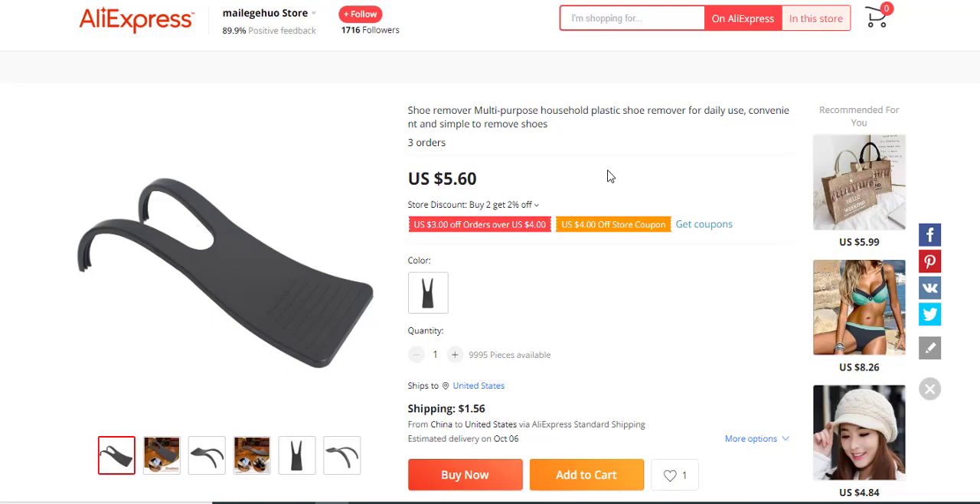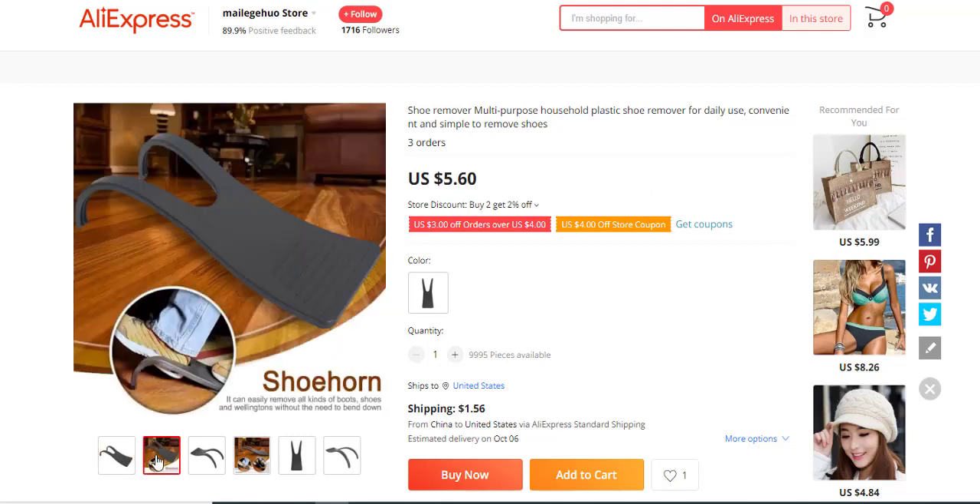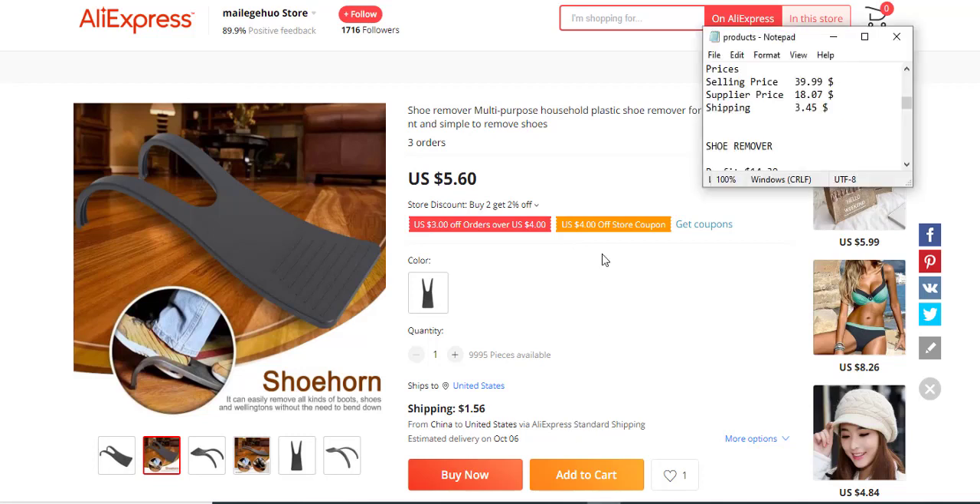The next product is a shoe remover — basically for removing shoes hands-free. It has three orders and no reviews, so it's quite new. It's for people who are lazy about removing their shoes. I wouldn't really recommend this product because I'm not sure who the buyer would be. The profit margin is $14.39, selling price $19.99, supply price $4.63, and shipping fee $0.97.